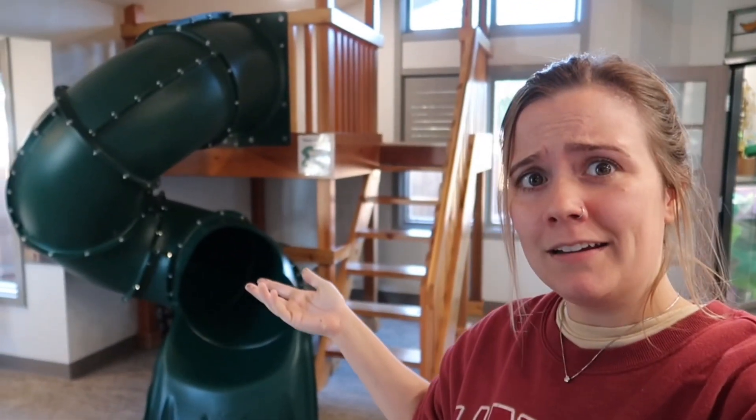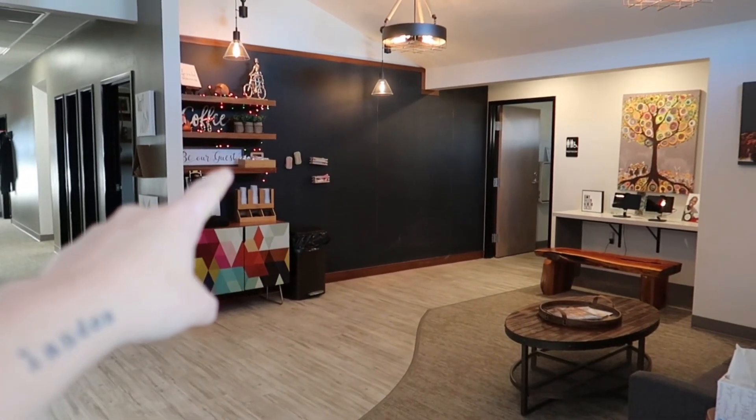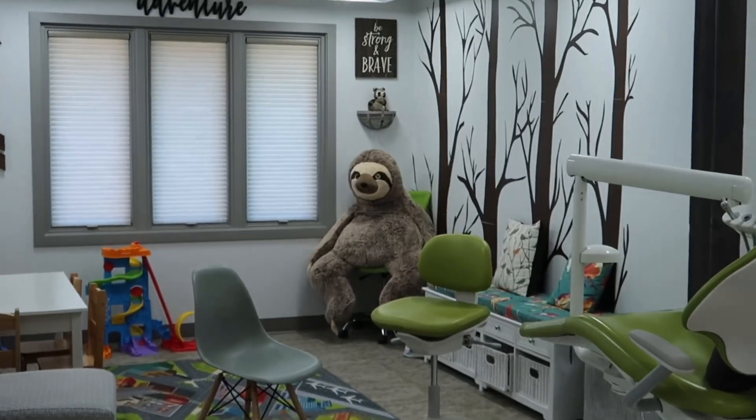And a slide? I just realized that's a chalkboard wall — that is so cool. And look at Mr. Sloth back there.